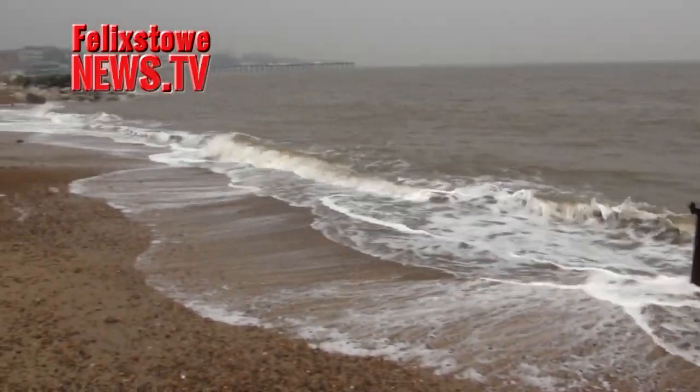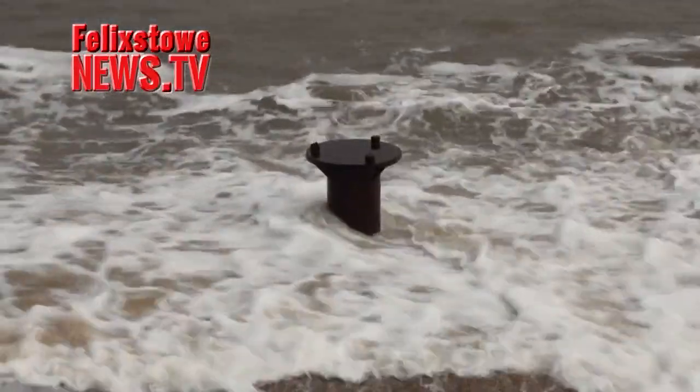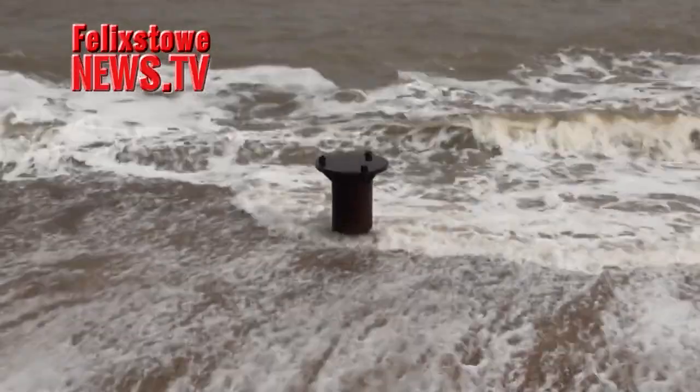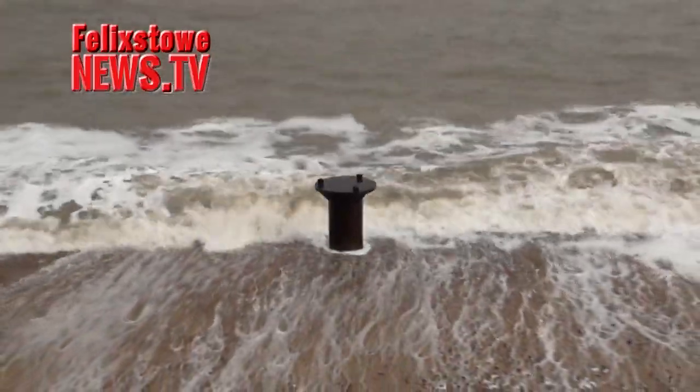2013 has been a rough winter on Felixdale Seafront, with many of the warning signs knocked down and damaged by the waves, and lots of sand washed away by storms and tides.